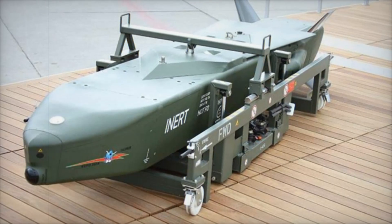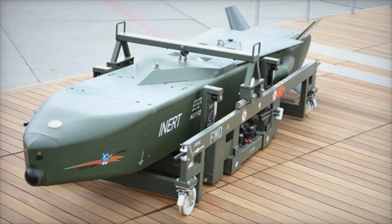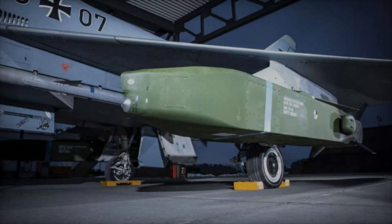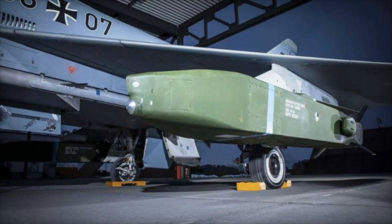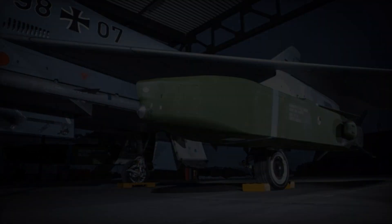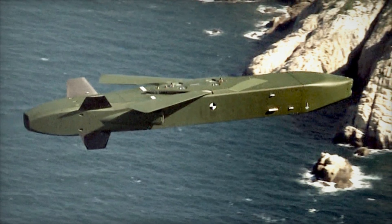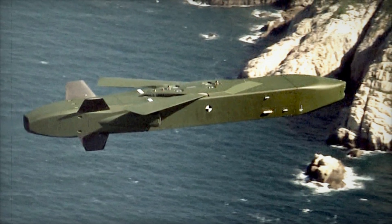Imagine this: it's nighttime, silence reigns, the enemy radar detects nothing, and suddenly a devastating attack — the target is destroyed. And no one saw the culprit. What was that? A secret weapon? No, it's the Taurus KEPD 350, one of the deadliest cruise missiles in the world.